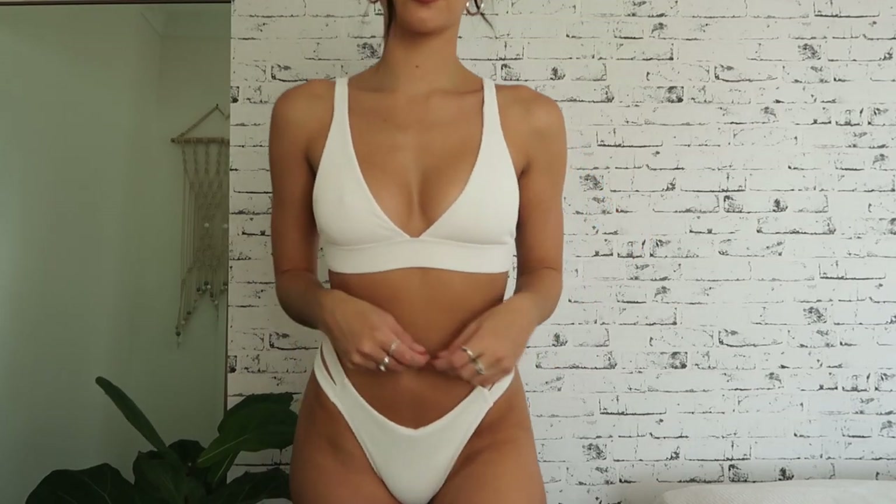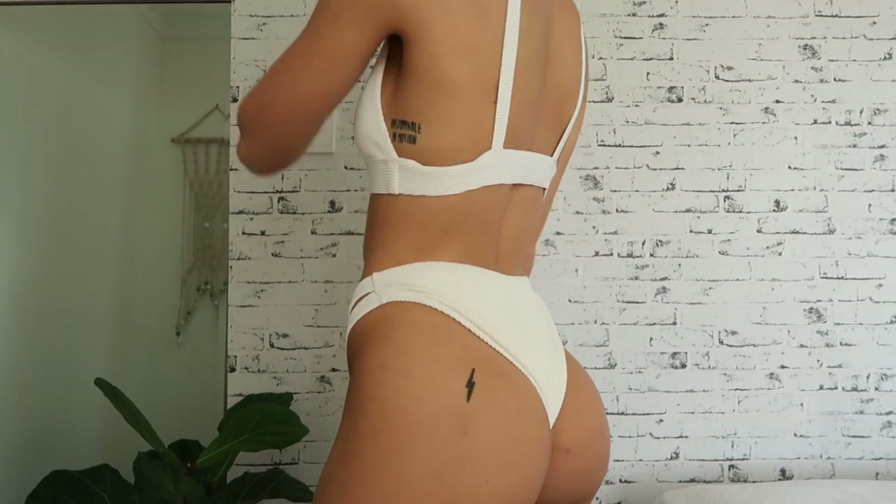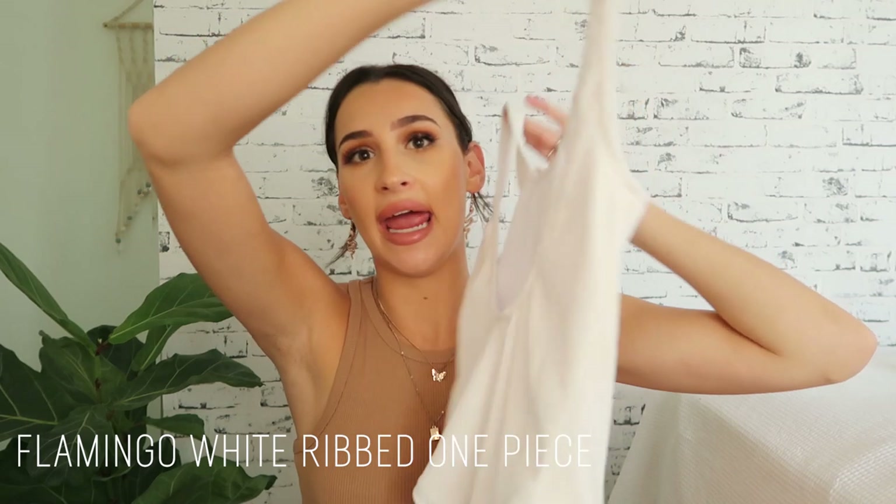These are the bottoms they sent me — nice and full coverage, which you guys know is right up my alley. But for some people who don't really like g-string or cheeky bottoms, these ones are super nice because they have cutouts on the side. It's all in the description box if you want to check them out. The quality is incredible — even the tags are so nice, and everything is made from sustainable materials. When I opened this package I was like wow, I was blown away by the quality.